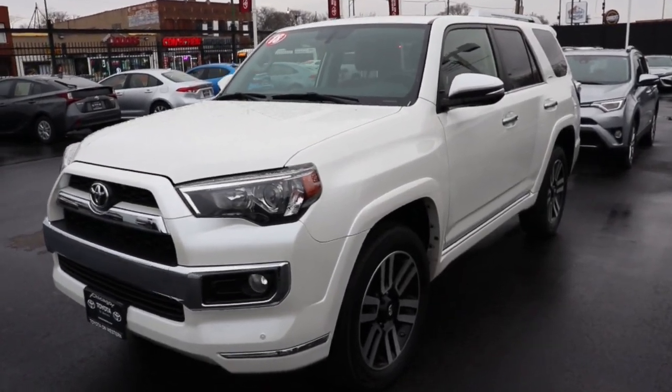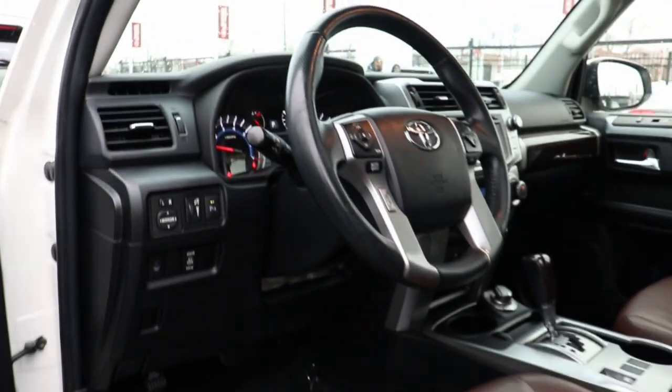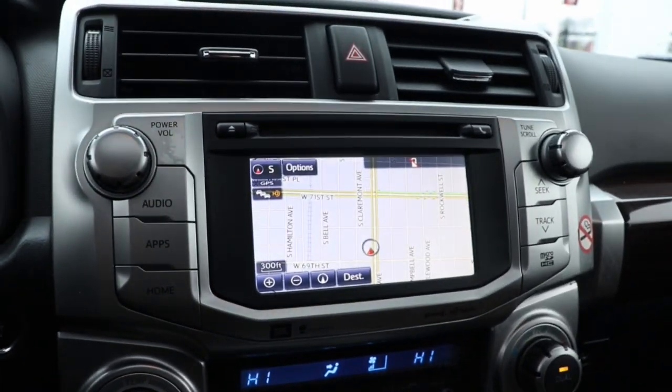Go home happy with the 2018 Toyota 4Runner. With less than 70,000 miles on the odometer, this vehicle stands out from the rest. This rugged 4Runner delivers serious off-road capability, a comfortable interior, and family-friendly practicality.